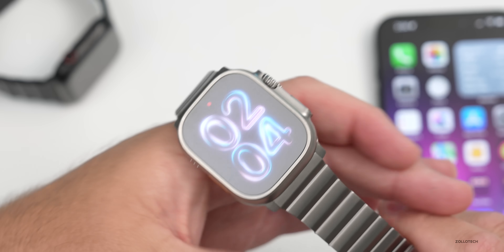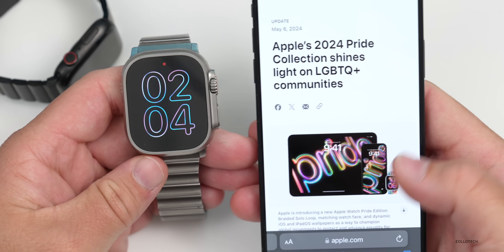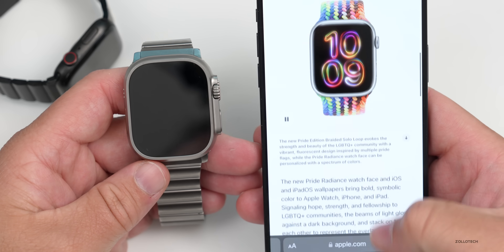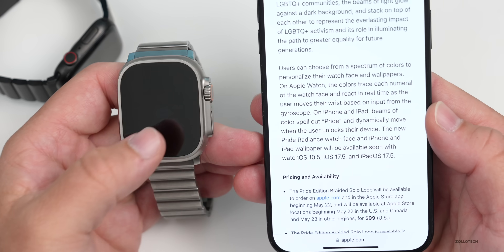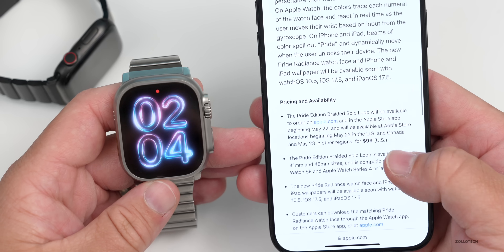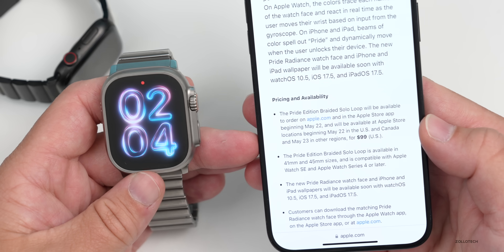On Apple's website you can see the new Pride collection. Scrolling down, the new Pride band is available a bit later — it does require watchOS 10.5 and comes out on May 22nd for $99, or May 23rd in regions outside the US and Canada.